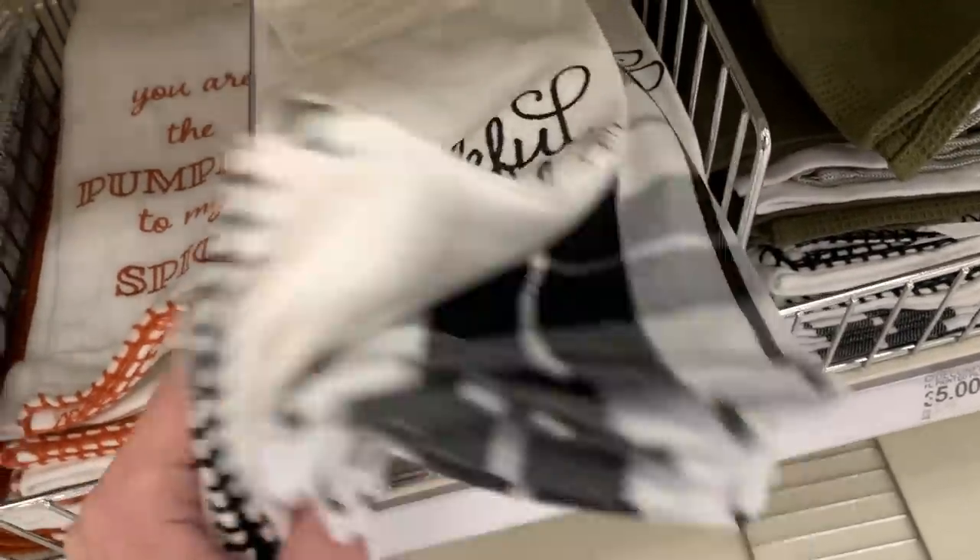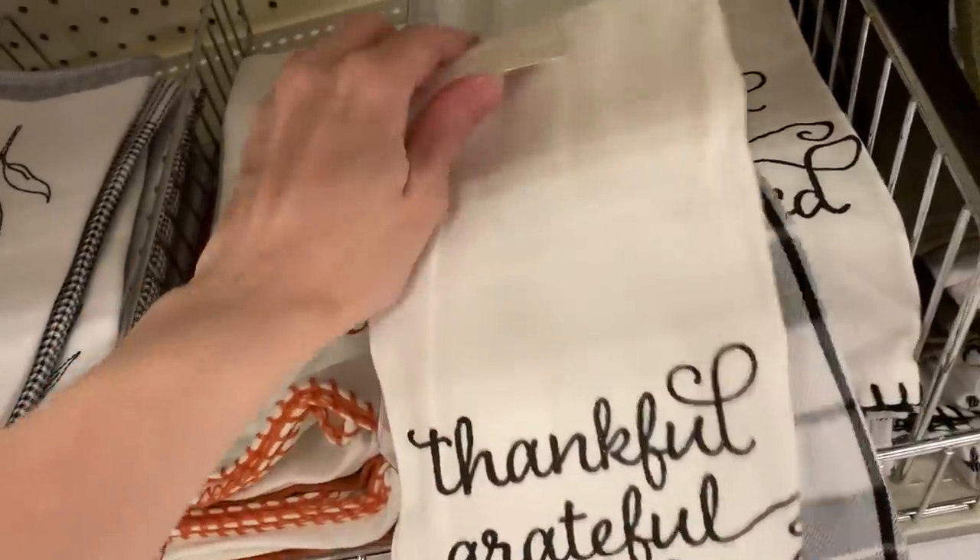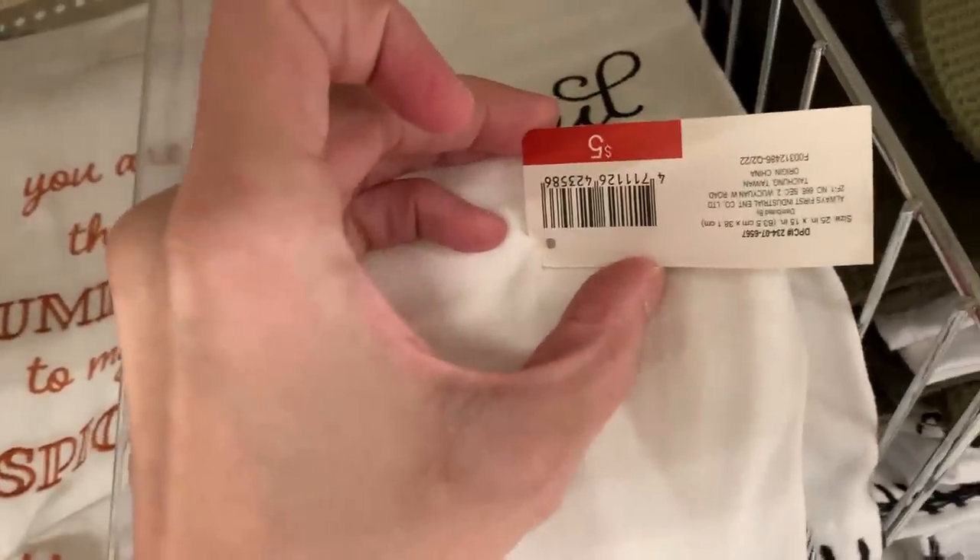Here's a Thanksgiving kitchen towel set. One says thankful, grateful, and blessed, and the second is a black and white plaid. It's also five dollars.